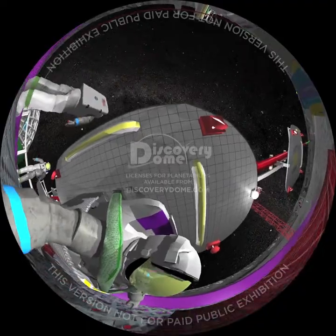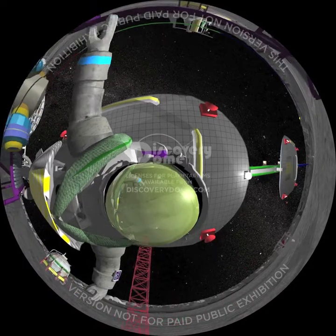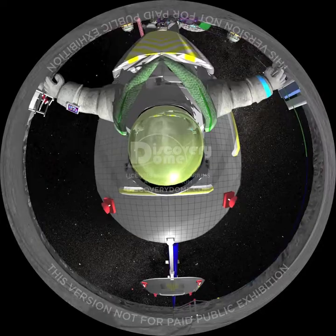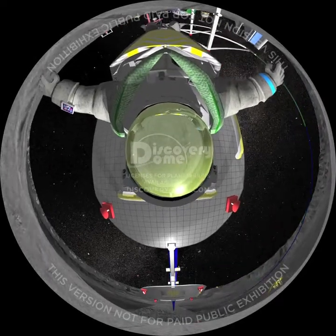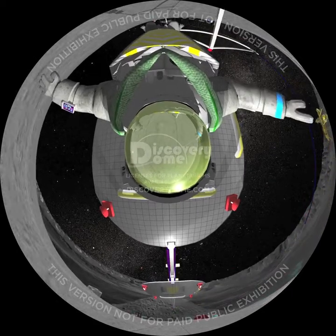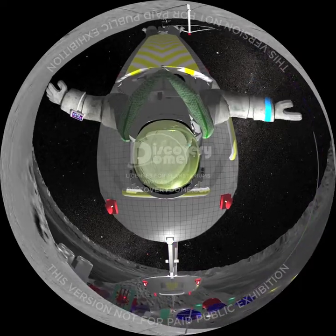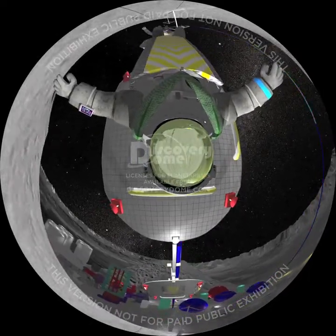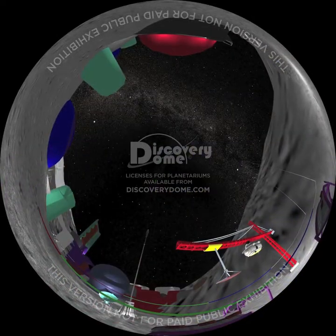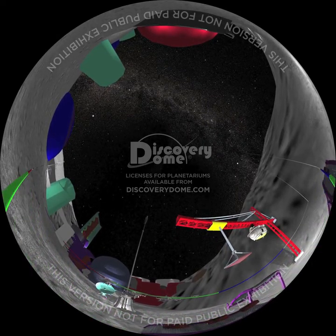Zip boards shield us from solar radiation as we move into sunlight whenever the Sun peaks above the crater rim. We can see our habitat and greenhouses. These zip lines connect our habitat to our solar energy farm above and to the ice miners far below. Zip lining in Tolkien Crater is our favorite low-gravity off-world thrill.